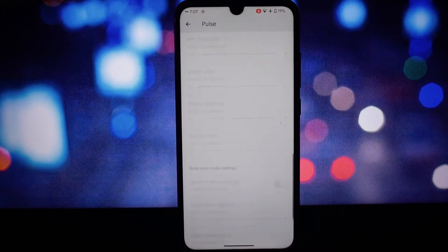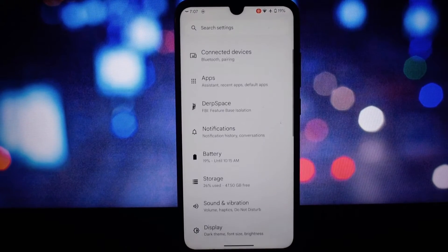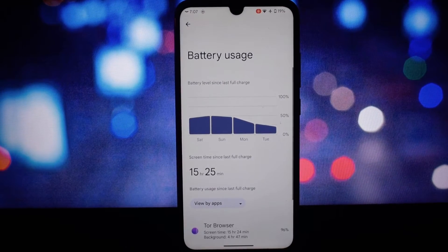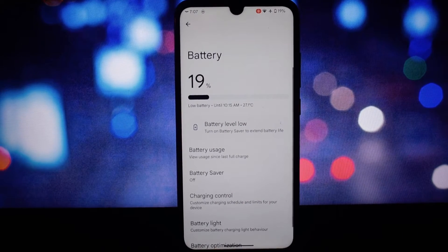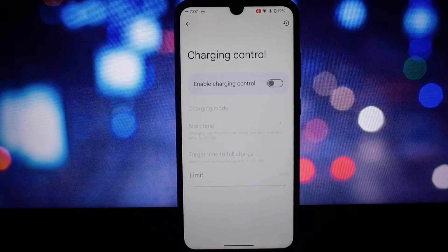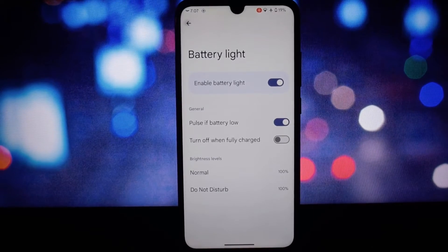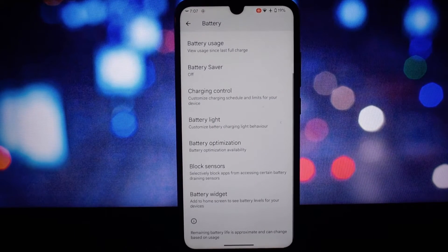Enjoy beautiful handcrafted system icons created by artist Nicholas Schnettler, giving your device a unique and polished look. DerpFest 14 also receives regular updates bringing new customizations, features, and the latest security patches to keep your device up to date. These features provide a rich and customizable experience for users who want to personalize their devices beyond the default settings.